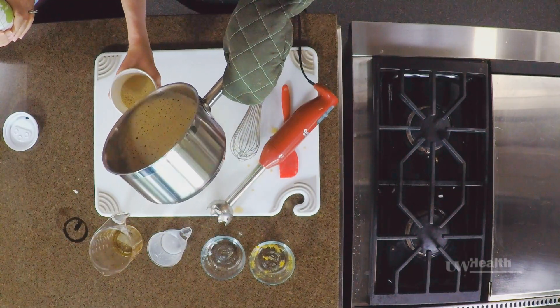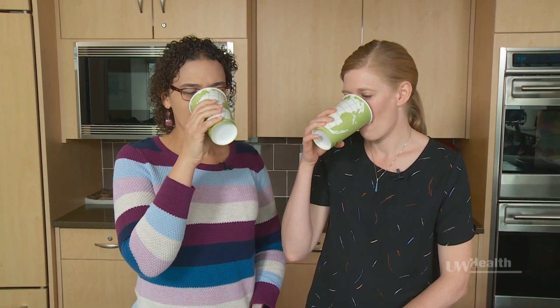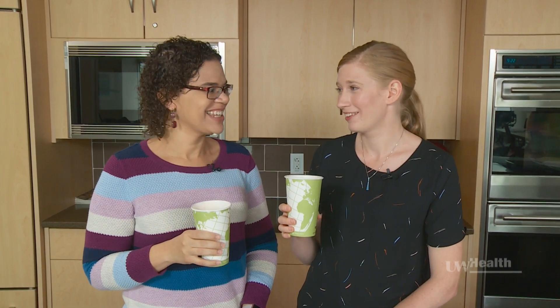We just finished, and now we're ready to try our pumpkin spice latte. Mmm, that's really good. Thanks, Kelly. Well, thank you so much for joining me in the Learning Kitchen today.